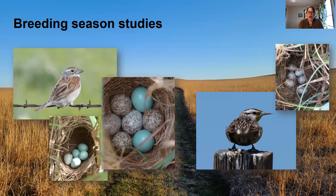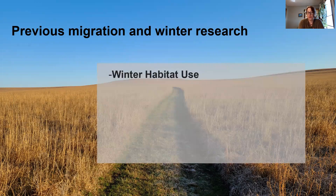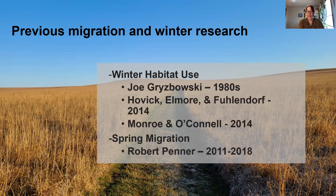We know a lot about breeding season habitat use in grasslands, and really where we're lacking is knowing what species are using these habitats during migration and during winter. Some of the research we do know about has to do with winter habitat use, as well as some in spring migration. Robert Penner did extensive work on spring shorebird surveys throughout the Flint Hills, but we still need to know more about what species are using this habitat during winter and migration, as well as what specific portions of the habitat they are utilizing.